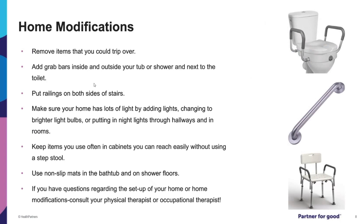There are home modifications you can make to create a safer home and decrease the risk of falls. These include decluttering, adding grab bars, railings on stairs, making sure there's plenty of light especially in darker areas, keeping items in places where you can easily reach them, and using non-slip mats in the bathtub and on shower floors. If you have questions about home modifications, consult your physical therapist or occupational therapist.